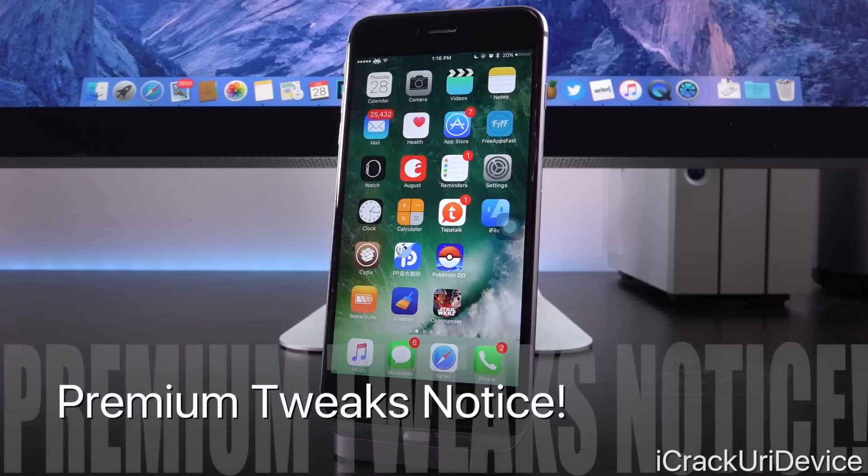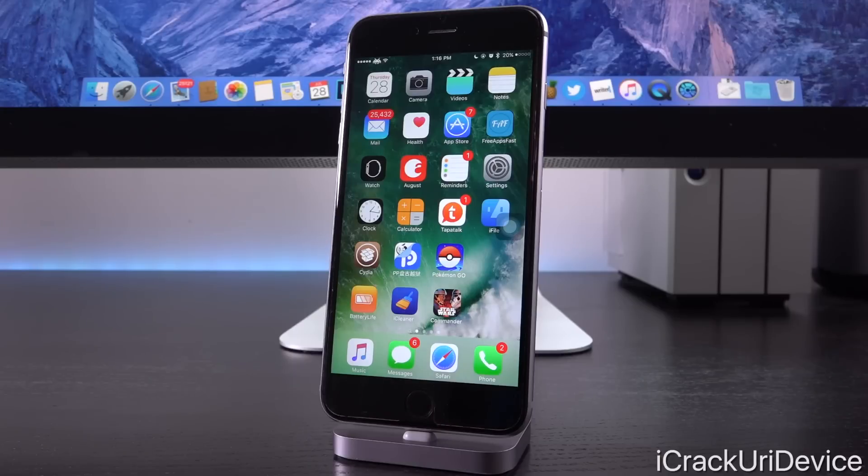Now we're going to get into premium tweaks. There's an important note — as of recording this video, Saurik, the creator of Cydia, has disabled new purchases. So you'll only be able to install these premium tweaks if you've already purchased them. But in the coming days, Saurik will definitely re-enable purchases through Cydia, so if you don't have the next tweaks, this will become relevant again once paid tweaks are enabled.